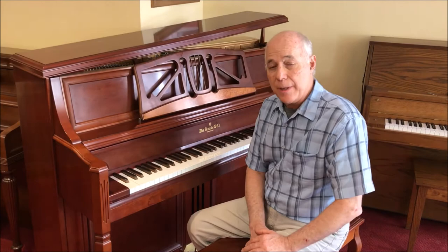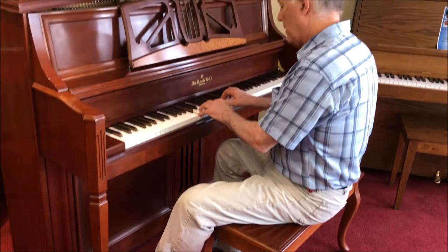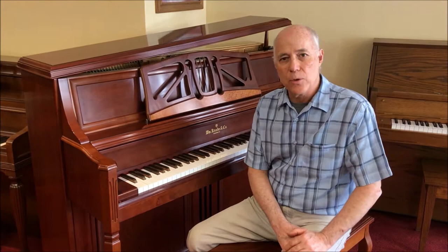They're making their very best upright pianos with names like Kanabe. This also features a practice mute — I'd like to show that to you. The middle pedal gives you a nice quiet practice for when the little ones are taking a nap.